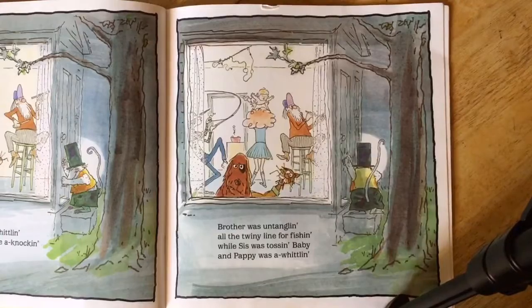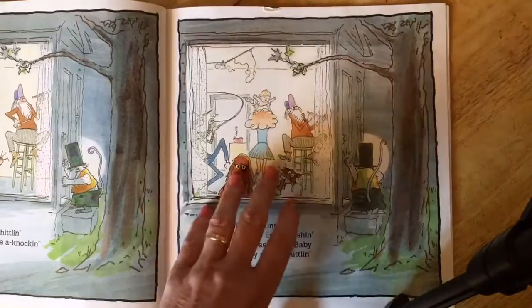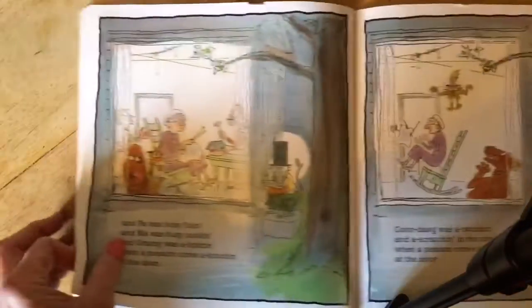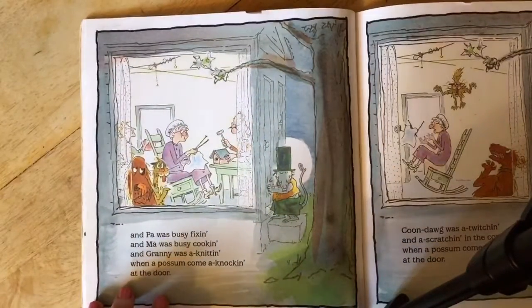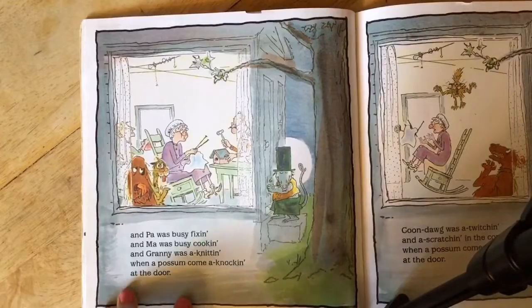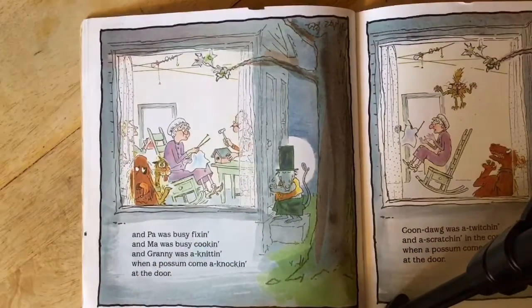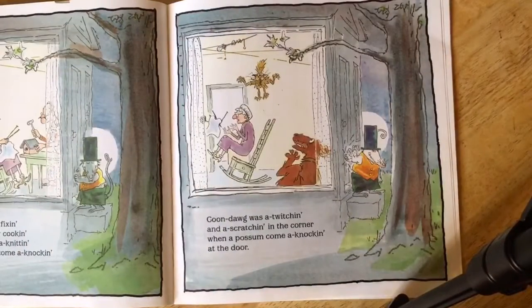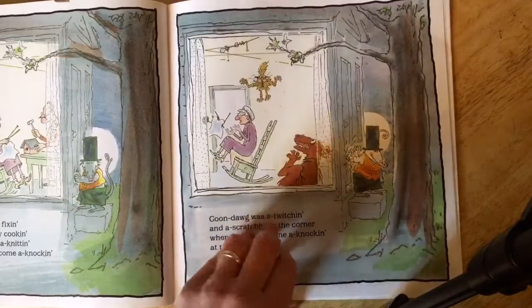Brother was untangling all the twiney line for fishing while sis was tossing baby and pappy was a whittling, and pa was busy fixing and ma was busy cooking and granny was a knitting when a possum come a knocking at the door. Coon dog was a twitching and a scratching in the corner when a possum come a knocking at the door.